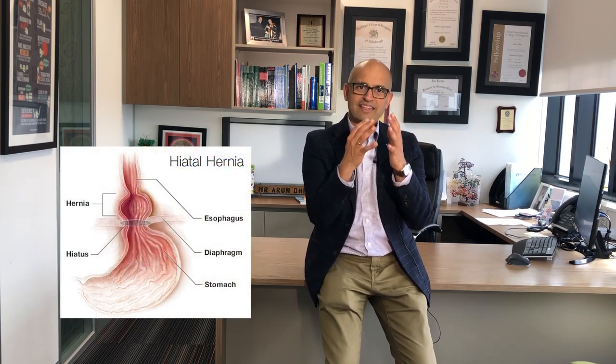Weight loss surgery is also a good treatment option for gastroesophageal reflux, because reflux happens when there is excess fat collected around the middle part of the tummy, creating mechanical pressure for stuff to go back up into the esophagus. Also, if the valve at the point where the food pipe joins the stomach is loose — a medical condition called a hiatus hernia — we actively look for and repair that during surgery. Both the weight loss and the repair of the hiatus hernia can actually improve reflux.